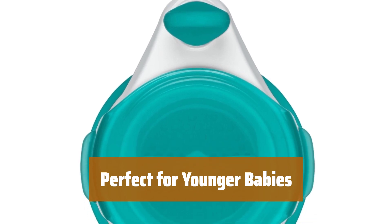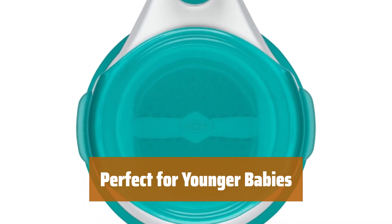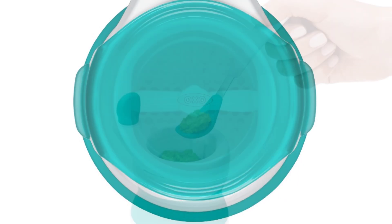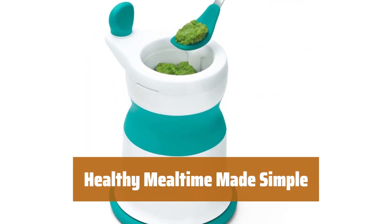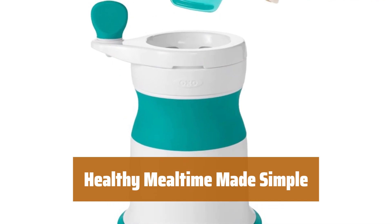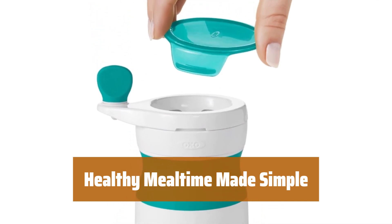Ideal for softer options for younger babies, this baby food mill helps you prepare nutritious meals for your little one with ease. Simplify mealtime for your baby with this convenient and easy-to-use baby food mill. Create homemade purees that are perfect for your little one's diet.